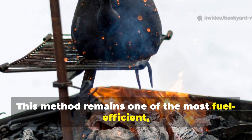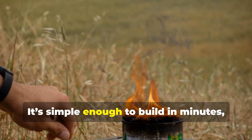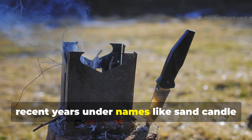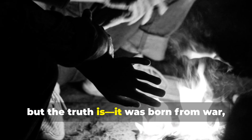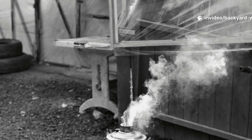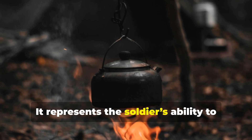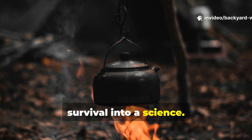This method remains one of the most fuel-efficient low-tech heating systems ever created. It's simple enough to build in minutes, yet reliable enough to last for days. Campers, preppers, and homesteaders have rediscovered it in recent years under names like sand candle heater or field oil stove. But the truth is, it was born from war, desperation, and human ingenuity.